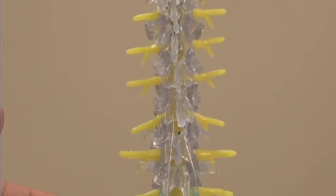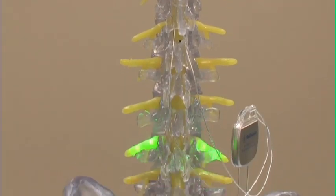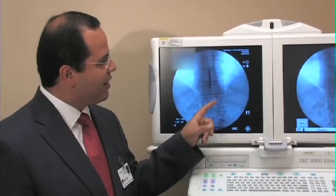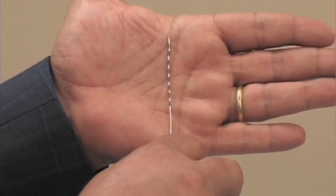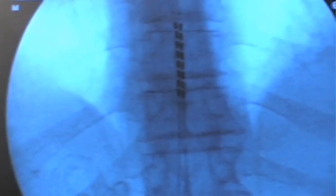The main thing the patient should expect after the procedure is the level of pain, because this will determine if he needs to have the battery implanted or not. If the patient has 70 percent improvement in pain or more, we will implant the generator. If less, we will not proceed. The patient can return to normal routine and an active lifestyle within six to eight weeks.